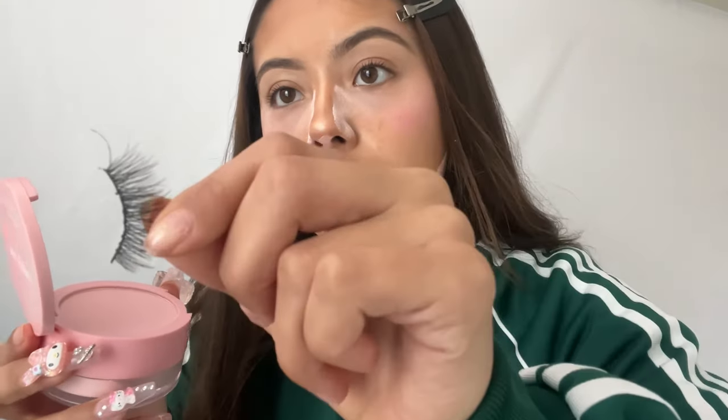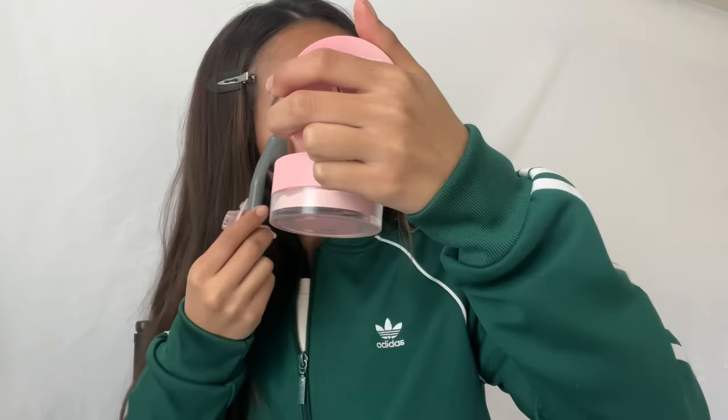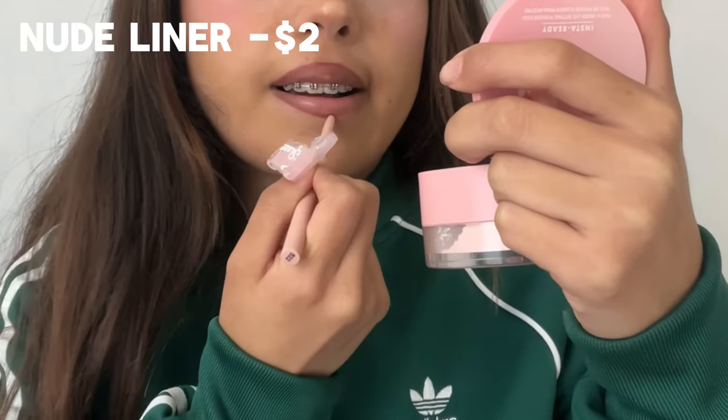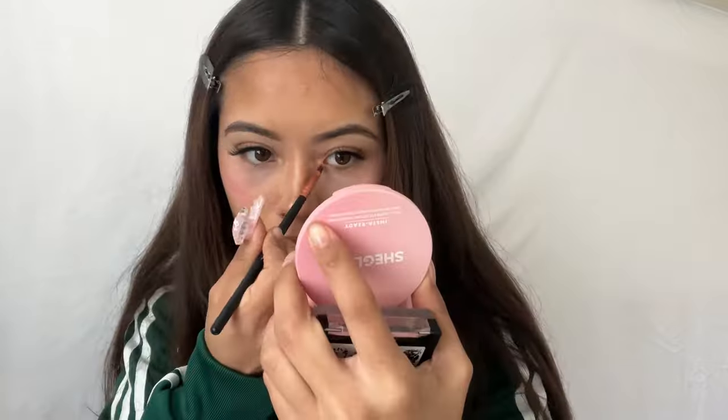My friend bought me these lashes that are super voluminous. Now that the glue is on the eyelashes — these lashes remind me of my pageantry days, because I kind of like this look. Now we're just gonna finish off with some lip liner, then setting spray one more time.